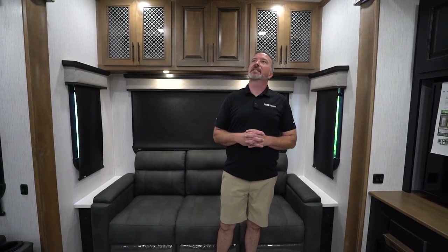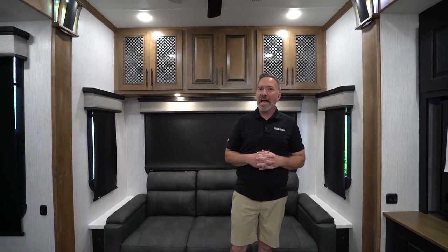It's Chris Young standing in awe. I've seen a lot of things, but for 2021, what Heartland did with the Bighorn fifth wheels — they stepped it up. They added features and style that you usually only see in high-end diesel motor coaches. Tip of the hat to the design team.